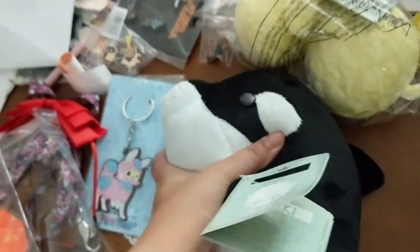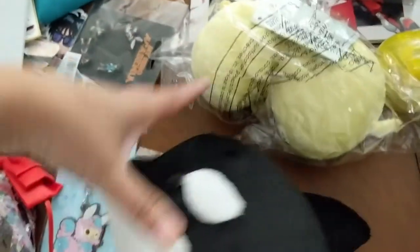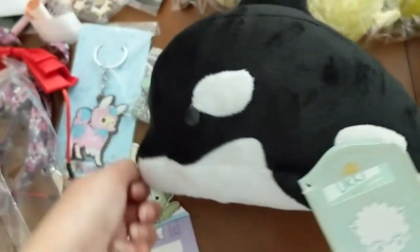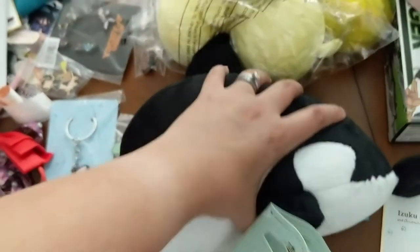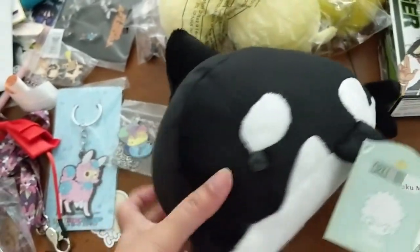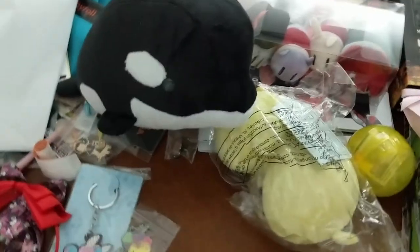It is very very stiff and very plump — kind of like the cinnamon roll we got this past month — very thick. But it's at least soft and it's firm so it'll hold its shape. Can't say I'm a big fan of orcas, killer whales, whatever we're supposed to be calling them.